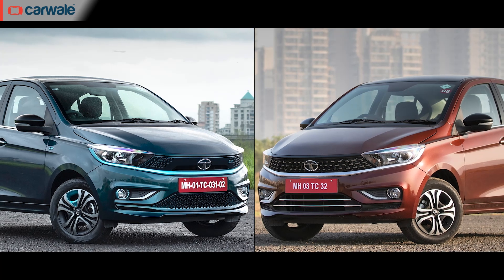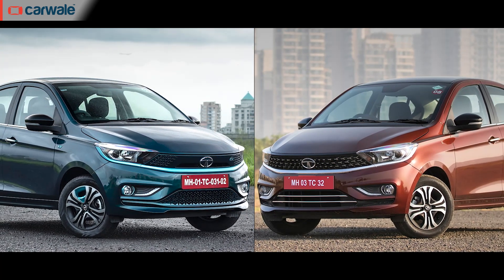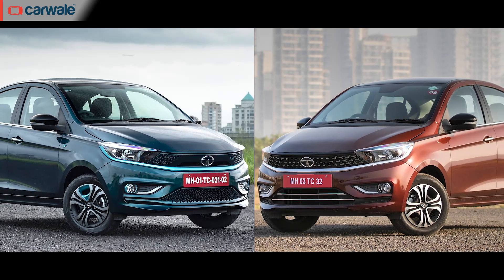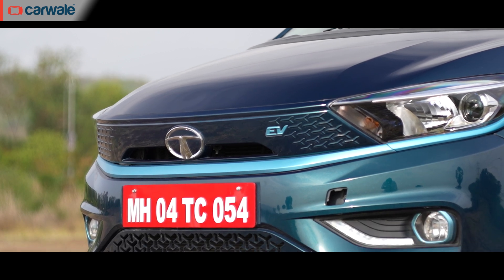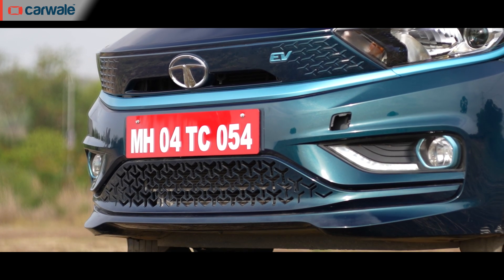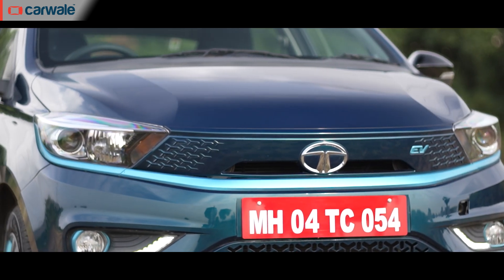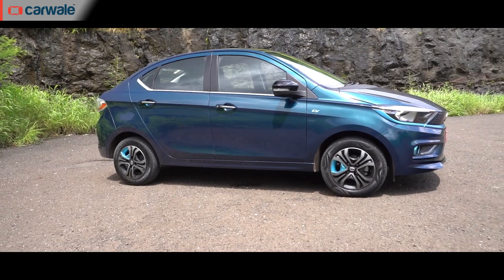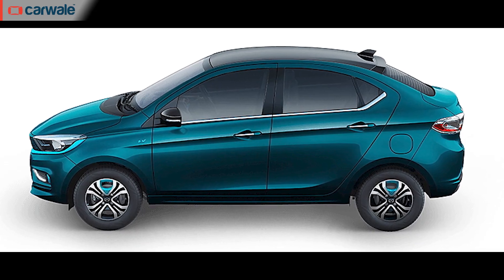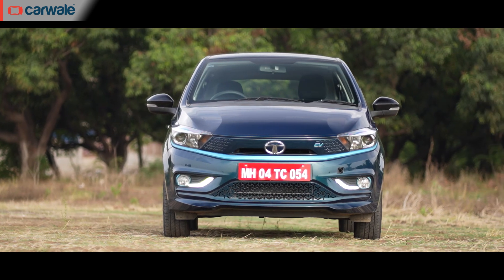Looking at the Tigor EV, there are very few telltale signs that make it stand out over its conventionally powered sibling. It's this grille here — or rather the lack of it — because EVs don't need constant airflow to cool the engine, so you get flat inserts instead. There are also two unique colours for the Tigor EV: the teal blue you see here, and the Daytona grey. Both of these colours look good in metal.